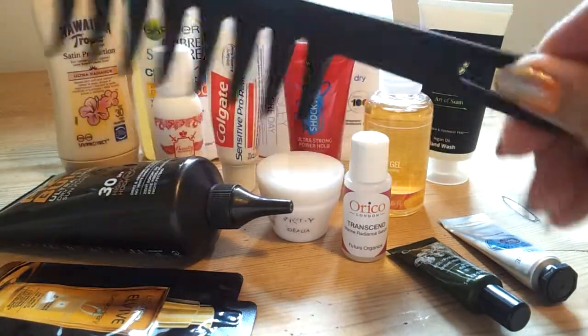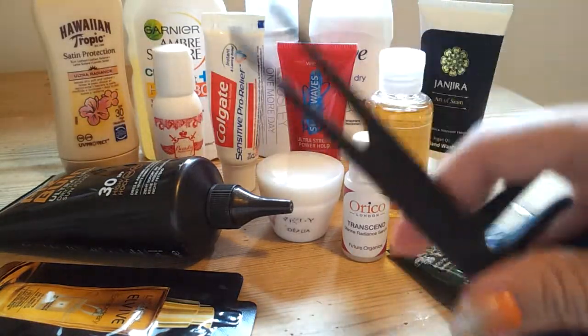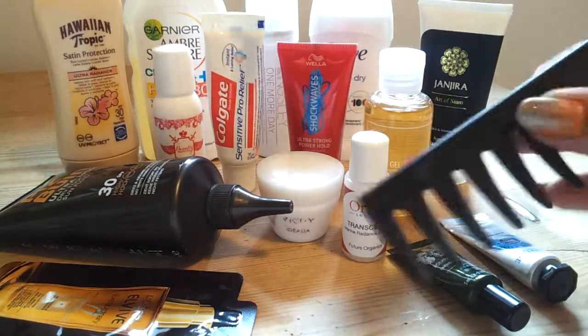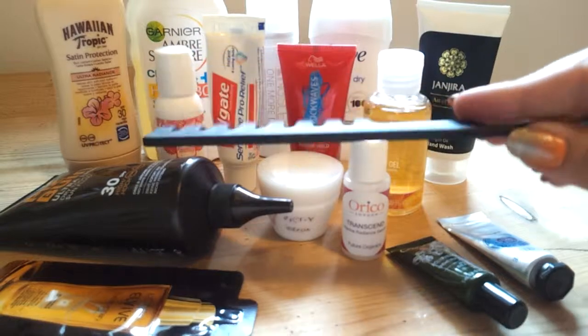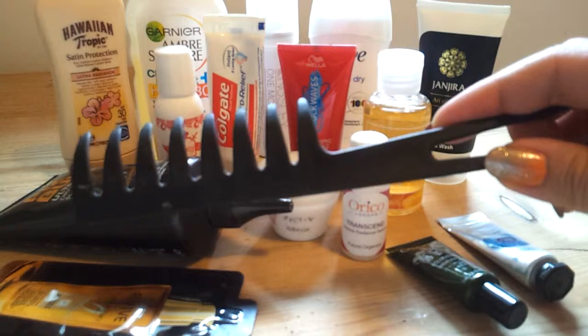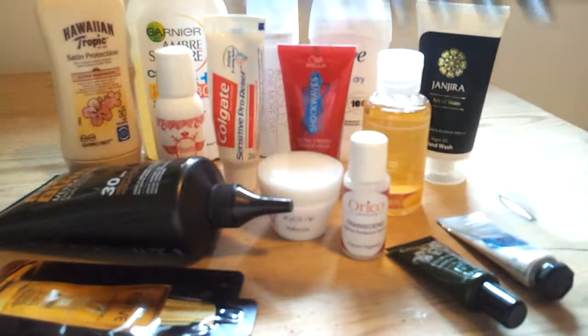And then just a curl comb — you can see it doesn't have very many teeth and it's got a kind of fishtail end. You can use this to separate your hair as well. It's much better than a normal comb for curly hair or even a brush — it just teases it out without making your hair frizzy. This is really old; I have no idea where I got it from.